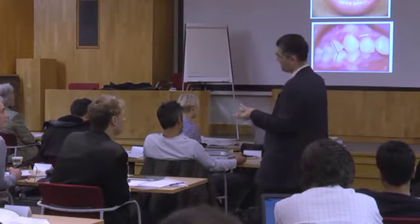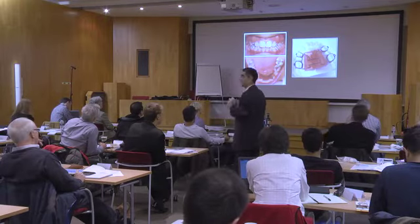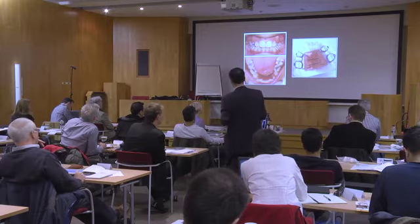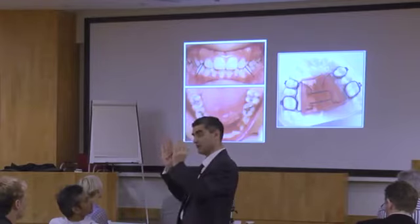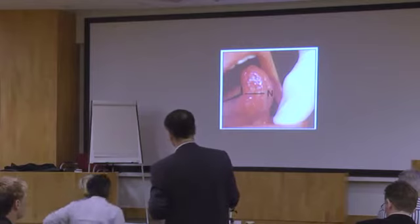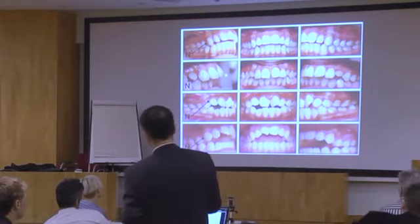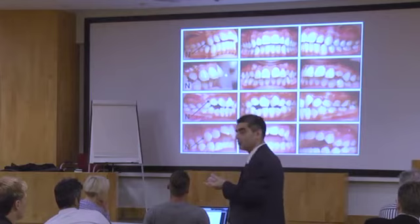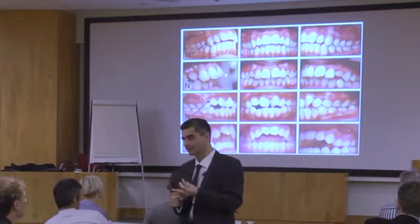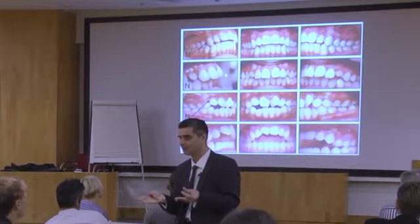Norcott is another good orthodontist who believes in early expansion. He observed that tongue-tied kids tended to have crowded lower teeth and narrow upper jaws. He came up with the 'Norcott angle,' correlating that angle to upper jaw narrowness — and found the more severe the tongue tie, the more constricted the upper jaw. That's your indication for the parent: why they need the lingual frenectomy, and whether expansion will be stable if you don't address it first.